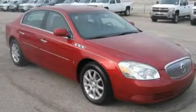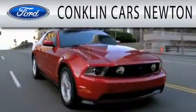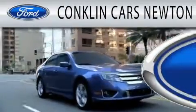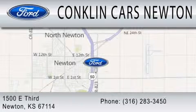Please call today to reserve this vehicle for a test drive. Conklin Cars Newton is dedicated to doing everything possible to ensure that the experience you have selecting your next vehicle is as pleasant as possible. We're located at 1500 East 3rd in Newton.